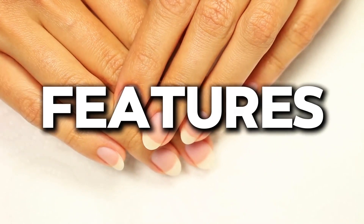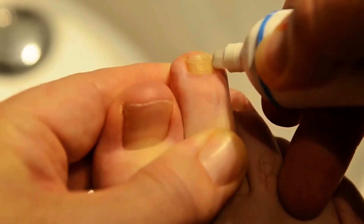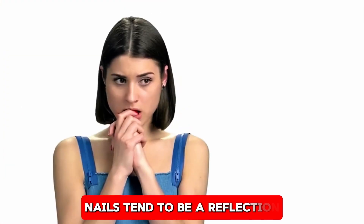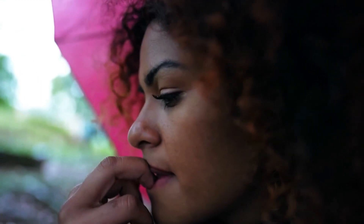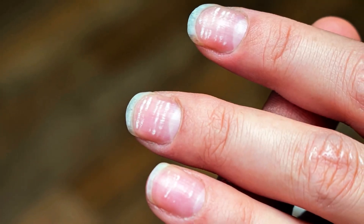We often view our nails as aesthetic features, an extension of our personal style. Whether we paint them, keep them neatly trimmed, or leave them bare, nails tend to be a reflection of how we choose to present ourselves. However, nails are more than just cosmetic accessories — they can be key indicators of our overall health.